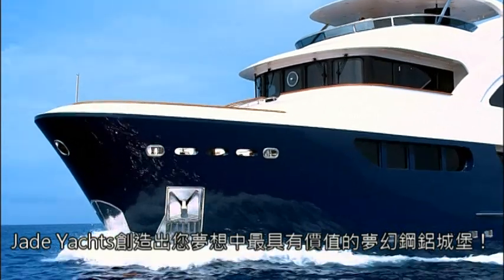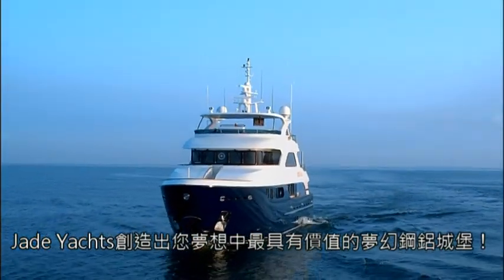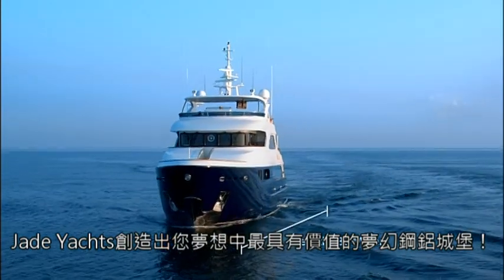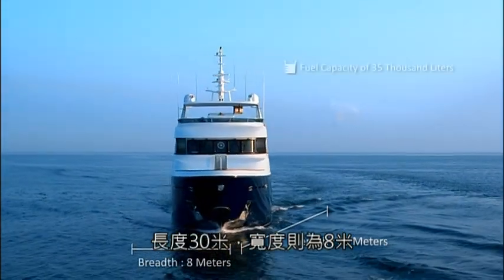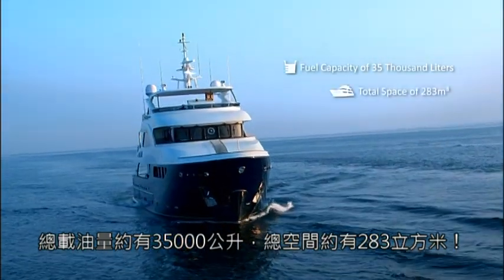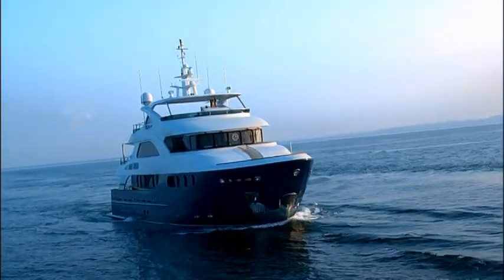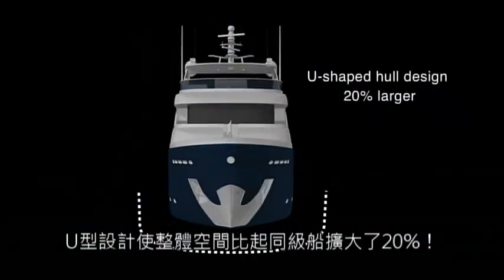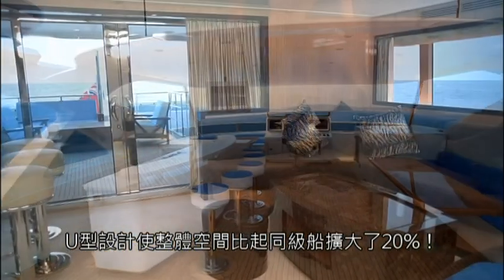Jade Yachts has already created the steel aluminum cruising palace of your dreams. Ship length of 30 meters, ship width of 8 meters, fuel capacity of 35,000 liters, and total space of 283 cubic meters. Because of its U-shaped hull design, interior space is 20% larger than other vessels of its class.